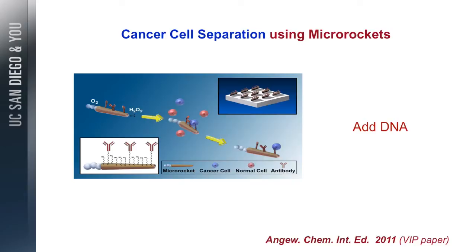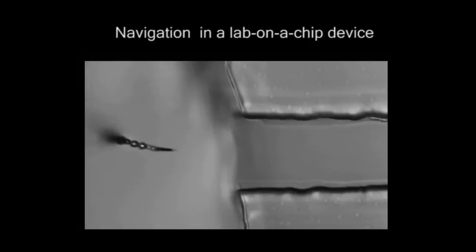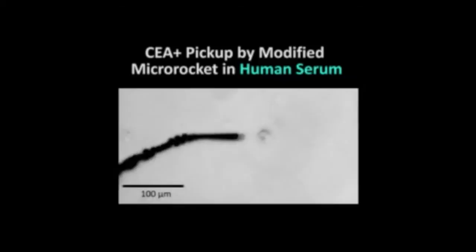We can also functionalize them with different receptors, like antibodies for cancer cells. They can swim and perform diagnostics in a microchip device. We also used a DARPA project to decontaminate anthrax spores and other nerve agents, putting receptor chemistry on the surface. They swim in the microchip system; the rocket navigates in a one-micrometer channel, goes to the sample, navigates intersections in the microchannel, and captures and transports the target — for example, a cancer cell — using the antibody receptor.